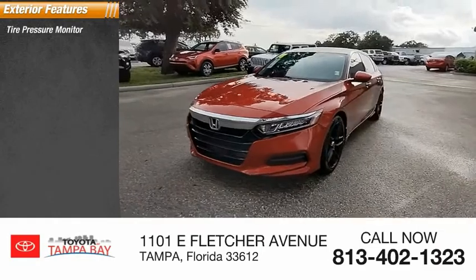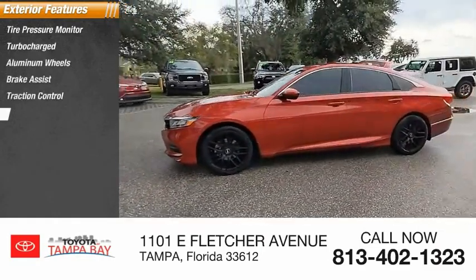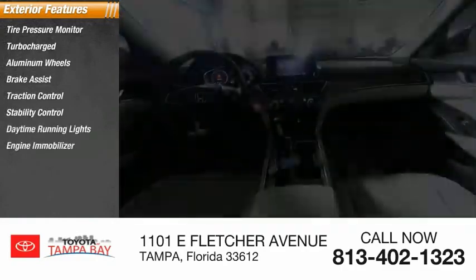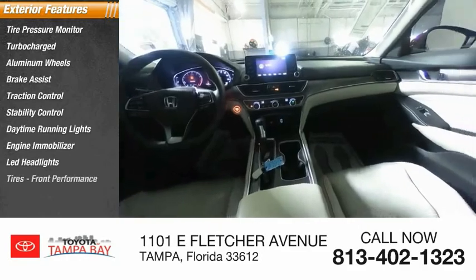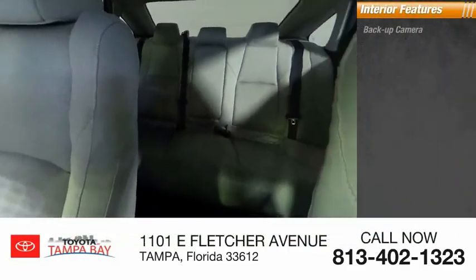Tire pressure monitor, turbocharged, aluminum wheels, brake assist, traction control, stability control, daytime running lights, engine immobilizer, LED headlights, front performance tires. Inside you'll find backup camera,